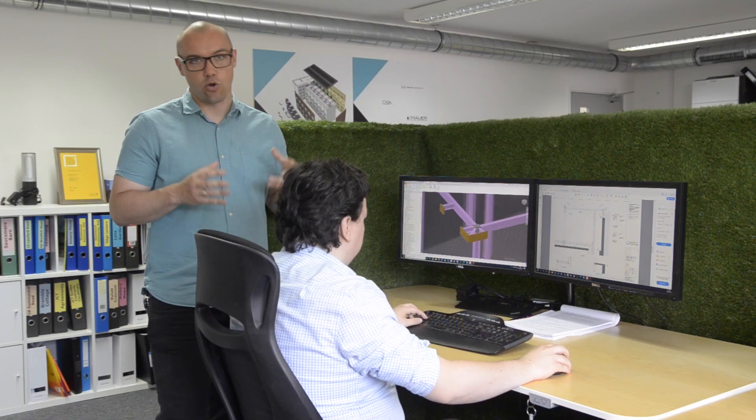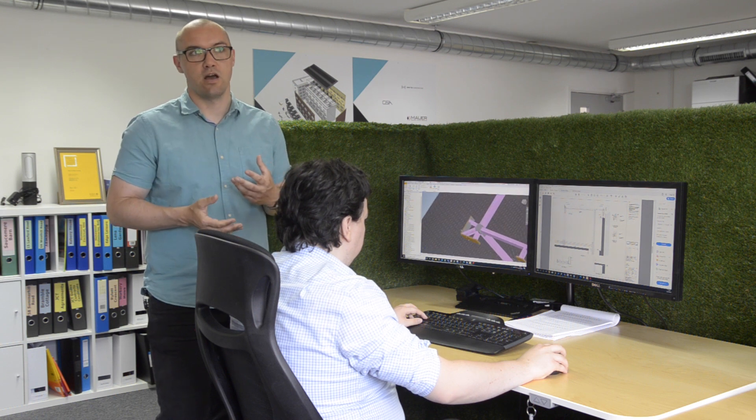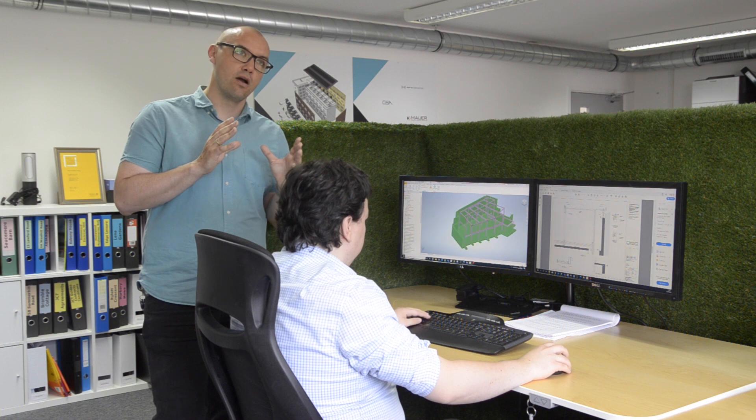We were looking at all the details and connections — how bolts interfered with the window frames, or how the plates specified by engineers were clashing with the architect's window plans.